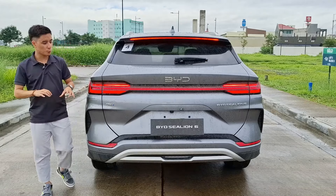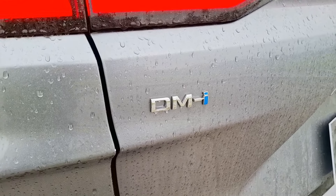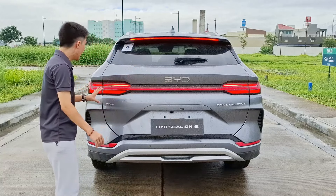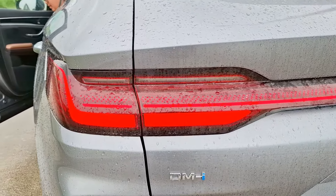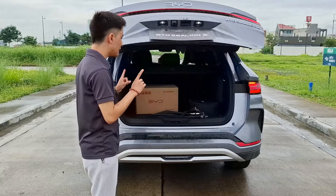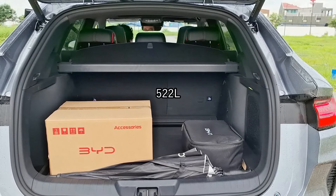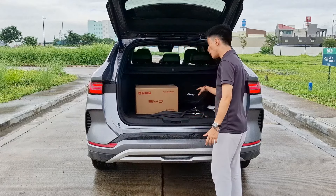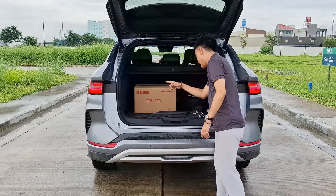Here at the rear of the Sea Lion 6, this is one of the best-looking rears of any crossover in this segment. You get the DMI emblems on the left side along with the Sea Lion 6 badge, and a full functioning LED light bar. I love the sequential repeaters — it reminds me of Mazda vehicles. Opening up the boot, this is one of the best in class with a total of 522 liters of space. You can literally store almost four boxes in here.